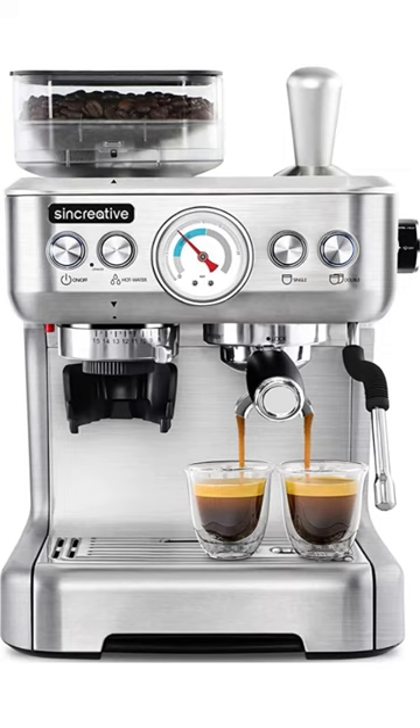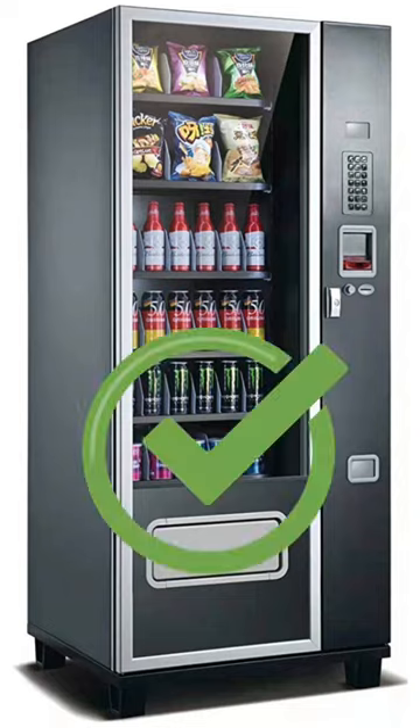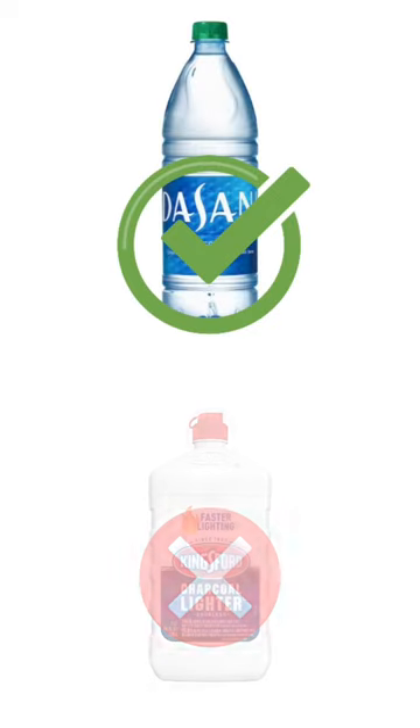SCP-294: The Coffee Machine. SCP-294 is essentially a coffee-slash-vending machine that provides any liquid requested, including drinkable and non-drinkable fluids.